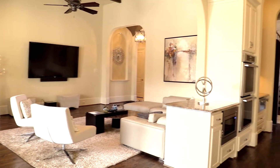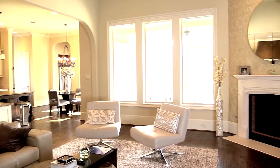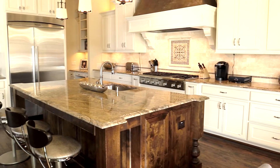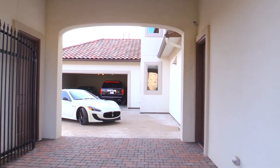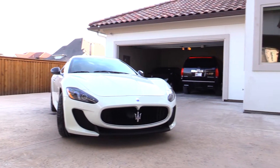This five-bedroom Mediterranean estate boasts approximately 5,841 square feet, five bathrooms and two half-baths, a master chef's kitchen, large spacious rooms and exquisite detail throughout this work of art called 3759 Broadmoor Way.